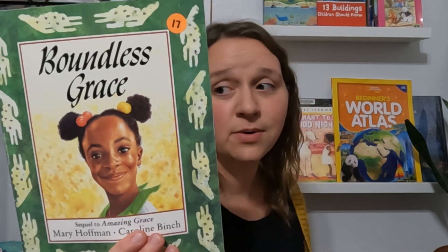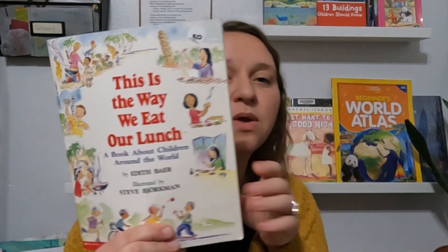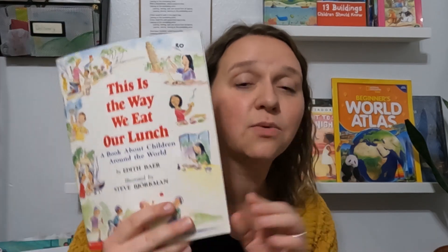The first is Water Princess. We've actually already read this one, and I have a review for it coming out — it's a really great book, I was so excited to see it there. Boundless Grace — I don't know about it, but it seems like it takes place in Africa, so I'm excited to check it out. Millions of Cats. This is the Way We Eat Our Lunch — I am excited about this one. It's how kids around the world eat what they eat for lunch. Very neat.